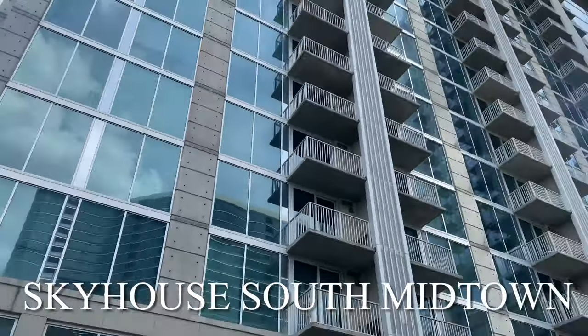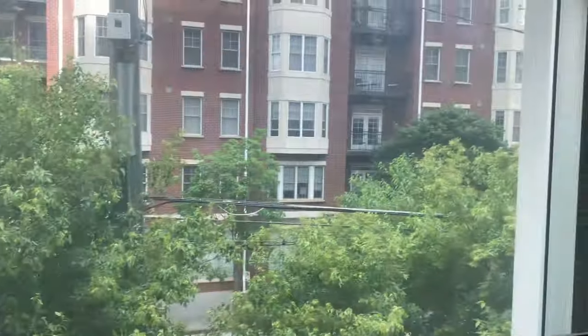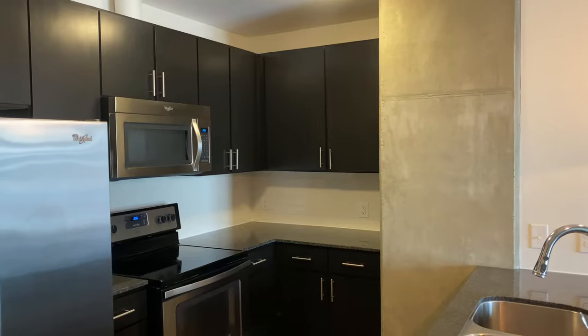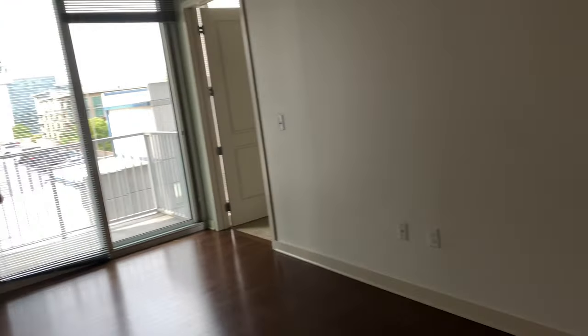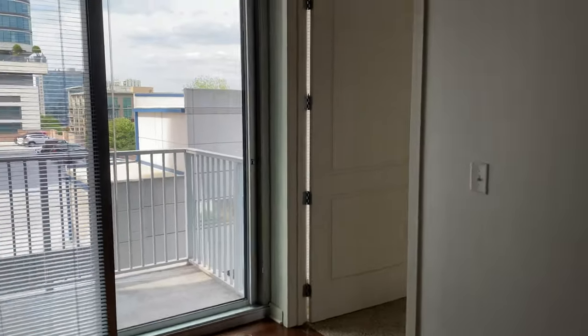Oh baby, this looks good already - smack down in the middle of Midtown! Like this is looking period already, it's giving city vibes. I feel like I've been somewhere similar - it was Atlantic House, it looks pretty close. Okay, so the counters would be this color. It's the 10th floor and it'll look the exact same - same floor, same side.